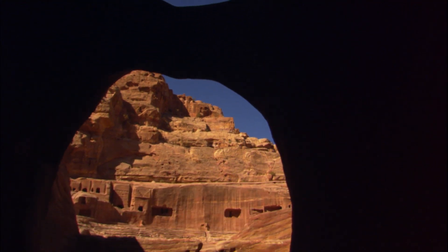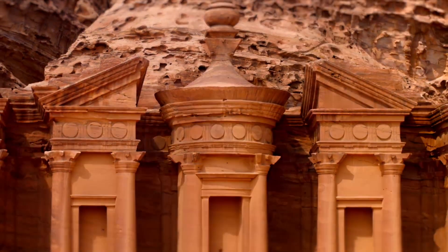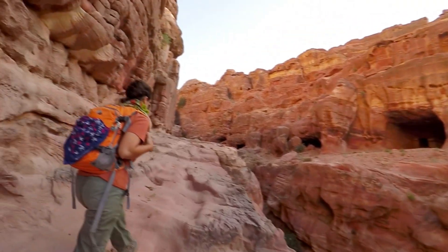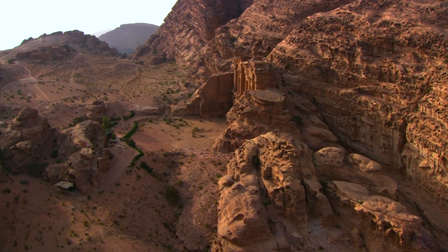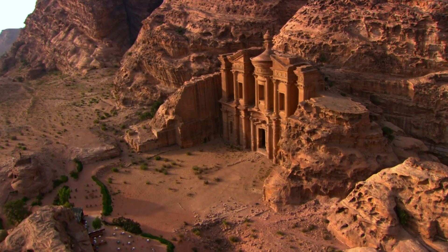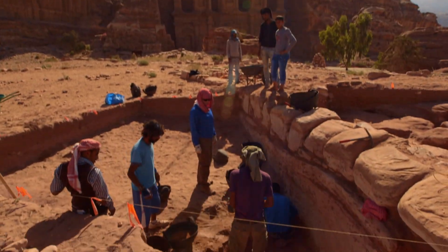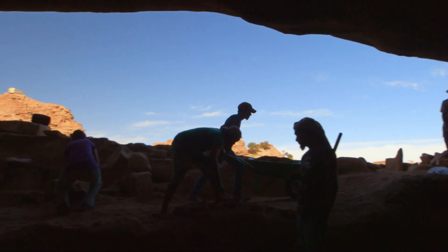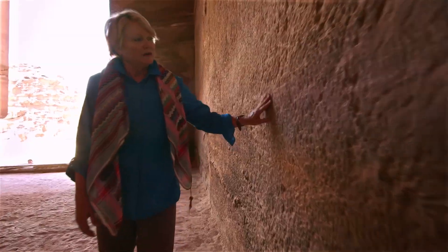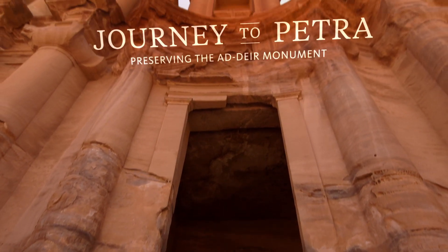An abandoned stone city and a mysterious monument perched seemingly at the top of the world. A BYU team makes the daily trek up 800 steps on a mission to preserve a Jordanian treasure. It's very touching to think that people actually carved that facade on the rock 2,000 years ago and it's still there for us to see. But could ancient Nabataean technologies used here on the Adair Plateau help to solve modern day problems? They teach us something new every day.